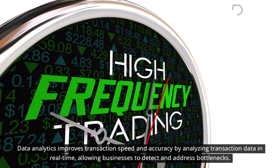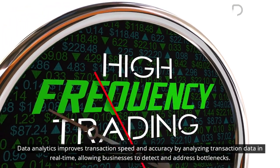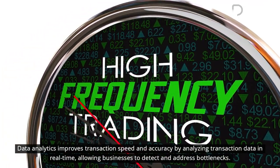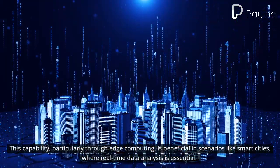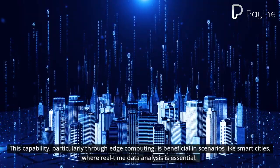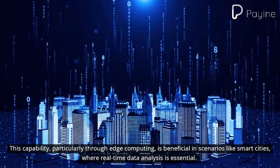Data analytics improves transaction speed and accuracy by analyzing transaction data in real-time, allowing businesses to detect and address bottlenecks. This capability, particularly through edge computing, is beneficial in scenarios like smart cities, where real-time data analysis is essential.